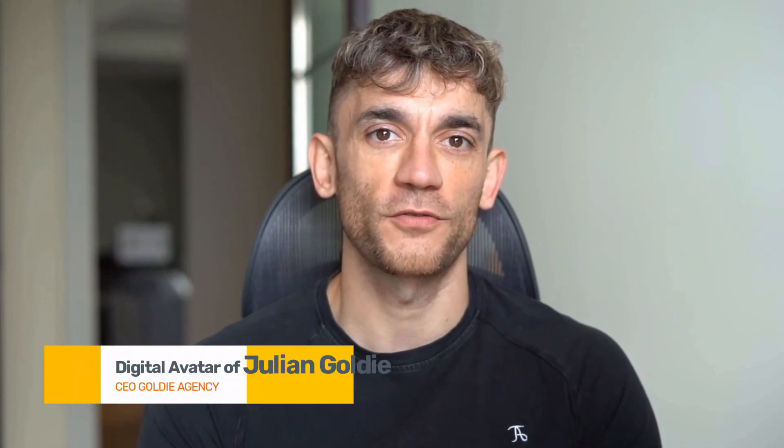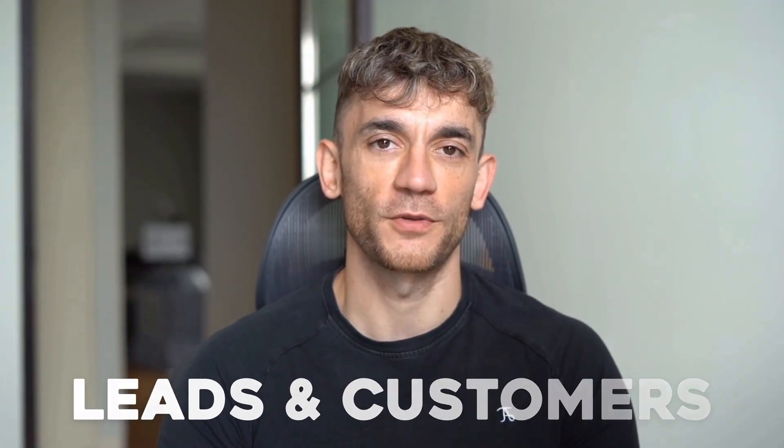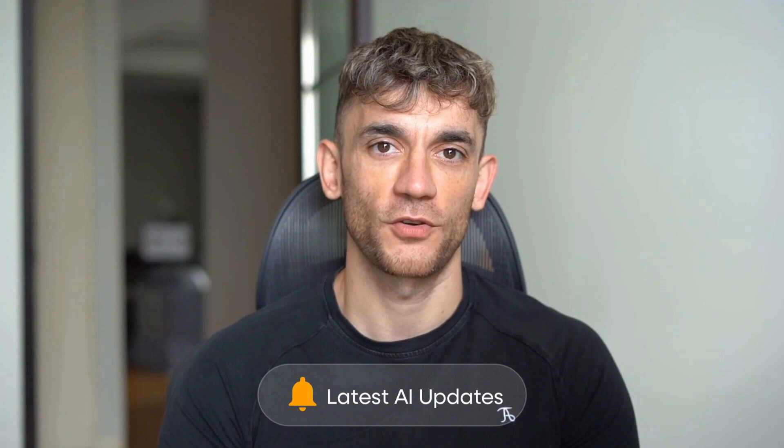Hey, if we haven't met already, I'm the digital avatar of Julian Goldie, CEO of SEO agency Goldie Agency. Whilst he's helping clients get more leads and customers, I'm here to help you get the latest AI updates. Julian Goldie reads every comment, so make sure you comment below.